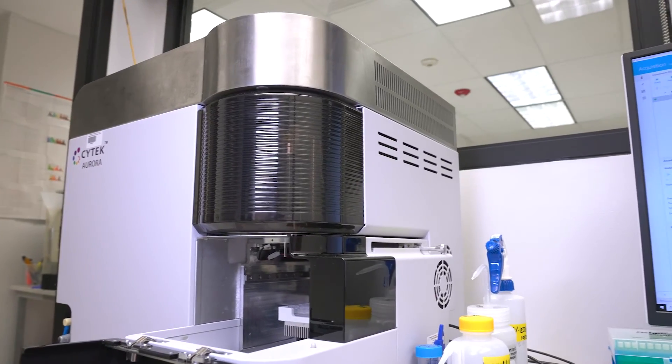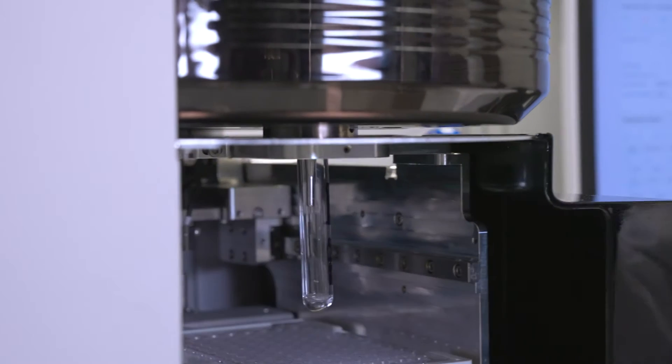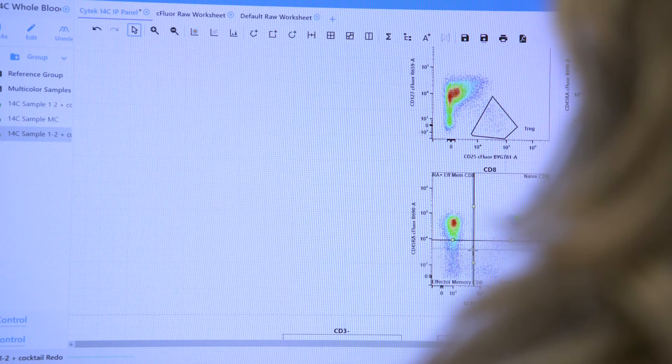I believe in the next 5 to 10 years, with everything being more and more complex and the SciTech Aurora giving us the ability to see more and more space in flow cytometry, that we're going to have to rely on AI a lot more than we already are.